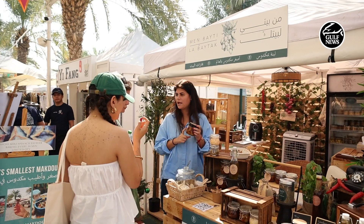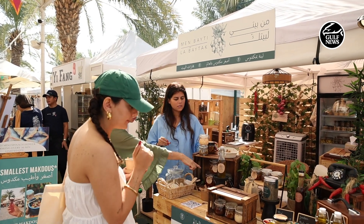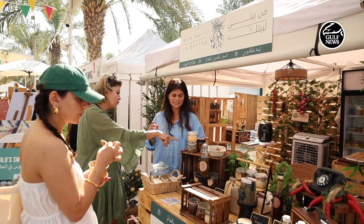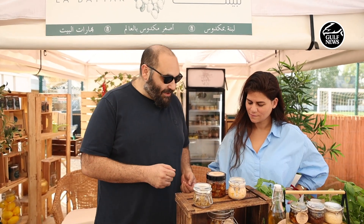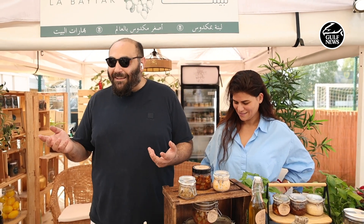We created a traditional Arabic food concept and our specialty is we create the world's smallest makdus. Everything we have is in small quantities and small sizes — we have the kibbeh which is extremely tiny, the wara anab which is also extremely tiny, and the spinach fatayr — super tiny. Everything in Dubai is big, so we wanted to do stuff that are small and delicious, and very quickly you would eat them and like them.